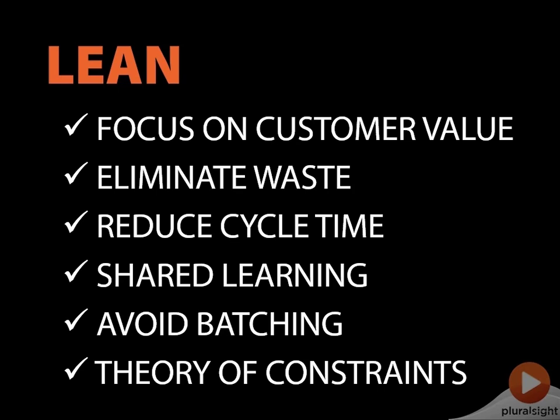The theory of constraints is about finding bottlenecks — not trying to improve the whole system, but going from constraint to constraint. You can only go as fast as your constraints. If a bottleneck is limiting you, optimization elsewhere doesn't really make an impact. So first, try to exploit that constraint — get as much out of it as you can, subordinate every other decision to that constraint, and finally elevate it by throwing more resources or capacity if none of those other things have worked.